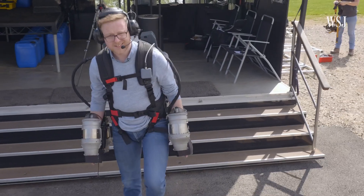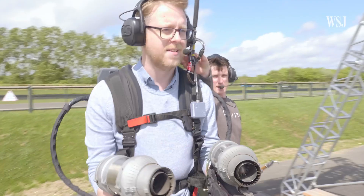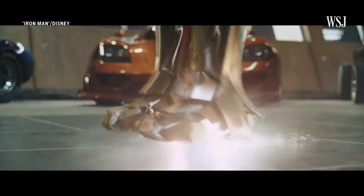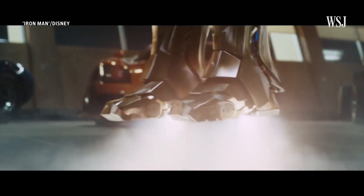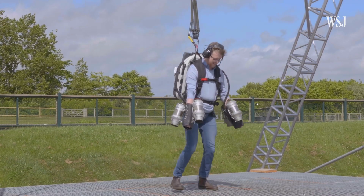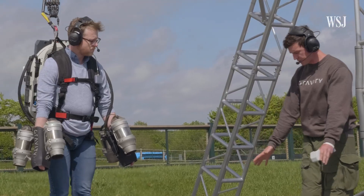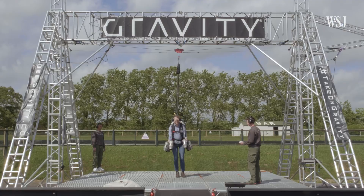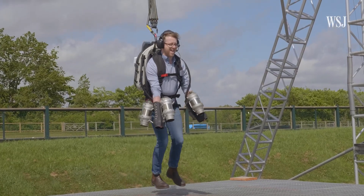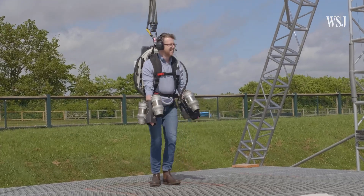Richard tells me the suit can comfortably cruise at up to 60 miles an hour. Walking up to the rig, I did have some hopes of looking at least a little bit like Iron Man. But that wasn't the case at all, and I am fully aware how ridiculous I look. I was initially started off on low power, but after a few moments I started to get a feel for how the jets were pushing my body into the air, and had one quick go at hovering. Just as I was starting to get a feel for it, we had to stop — low on fuel.